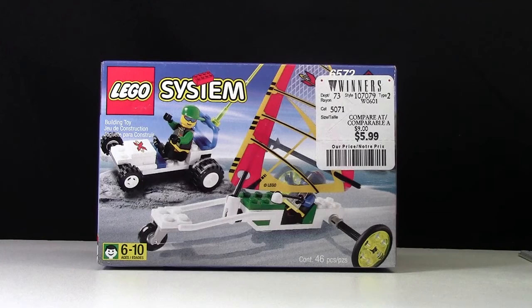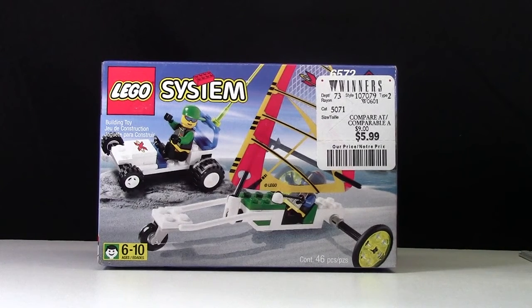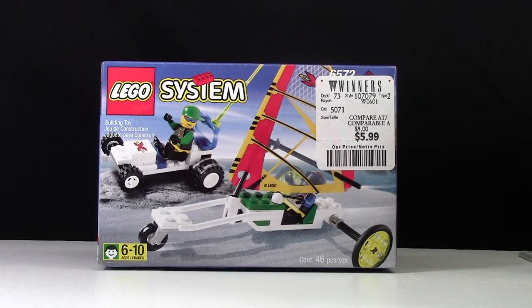I know I have older sets that are broken up, that I've purchased in big collections and stuff like that. But it's hard to know what sets they are when they don't have the boxes or instructions. So this is the oldest, most complete set that I've recently purchased.